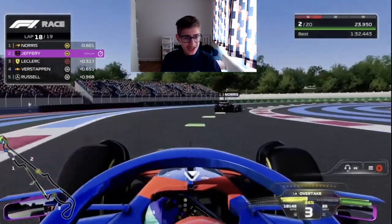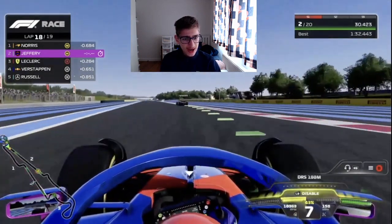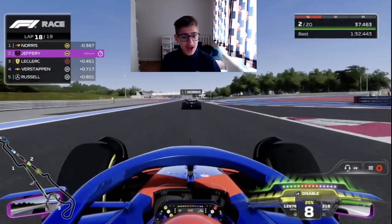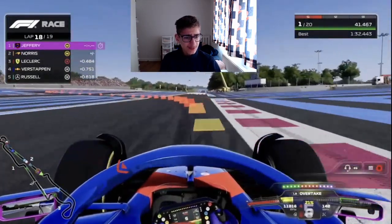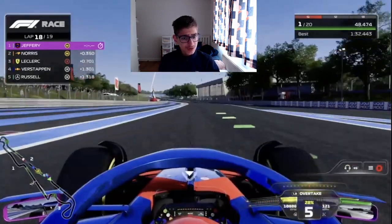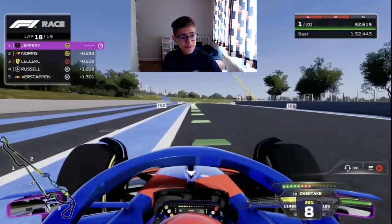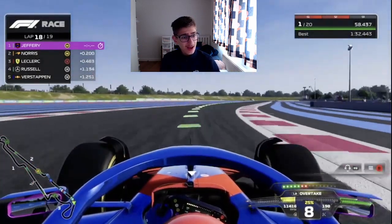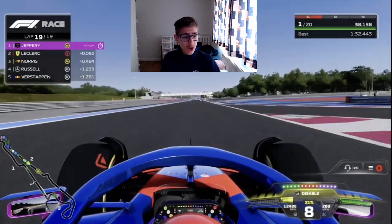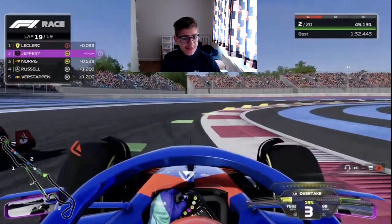Lando Norris leads, but we've got DRS and gain on Norris with battery — DRS activated, eighth gear, reaching speeds of almost 220 mph. We go for the move around the outside of Norris — a pretty textbook overtake on Lando. On the last lap, Leclerc manages to overtake Norris and is trying to overtake us as well. We go deep wheel to wheel, but Leclerc gets the better exit.